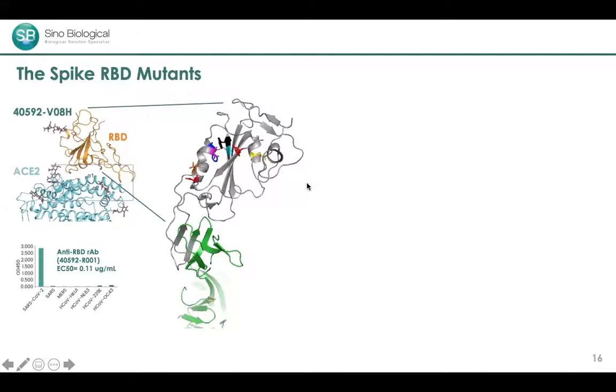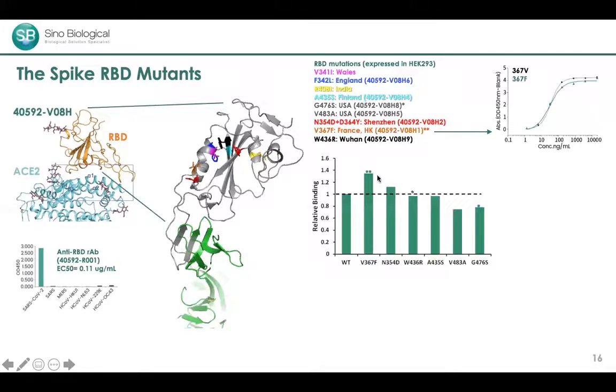We are now tracking RBD mutations reported in the literature. Here are several examples of mutant proteins we've produced, tested for ACE2 binding affinity by ELISA. There are ups and downs in their binding affinity. The V367F mutation showed increased binding affinity — consistent with published data — which we attribute to the replacement of the valine side chain with an aromatic ring that stabilizes the interaction plane and makes it more exposed.